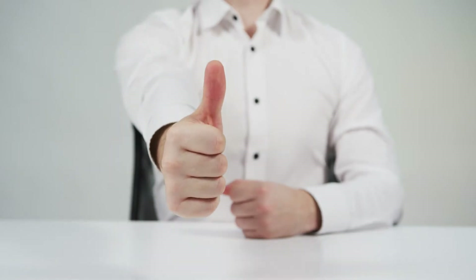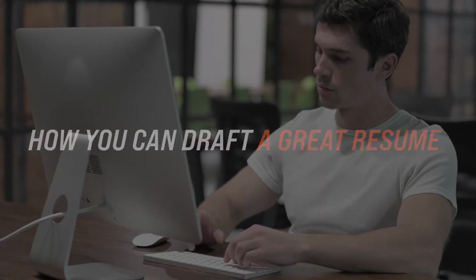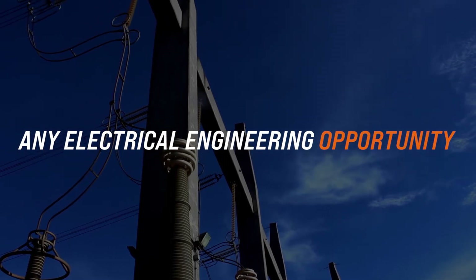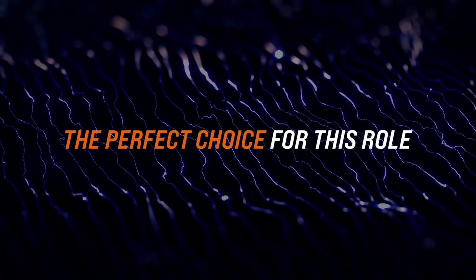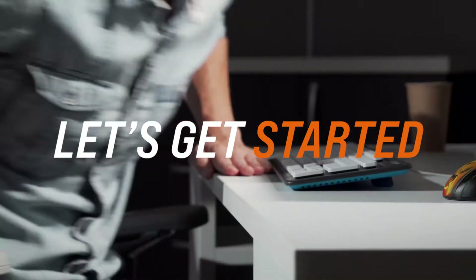Luckily, today we are going to break down how you can draft a great resume to make sure you are a competitive candidate for any electrical engineering opportunity. By the end, you'll have learned how to craft a resume that will quickly highlight that you are the perfect choice for this role, giving you the best opportunity of getting an interview and landing that new job. Let's get started!